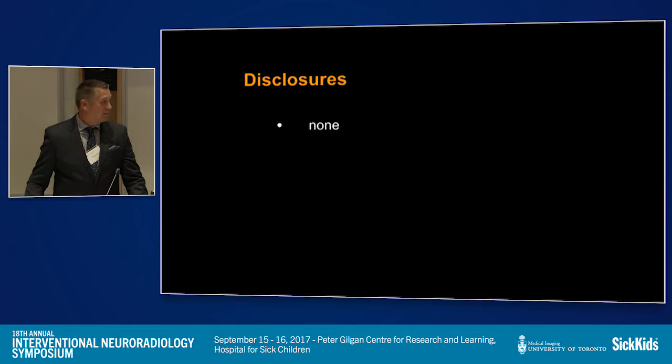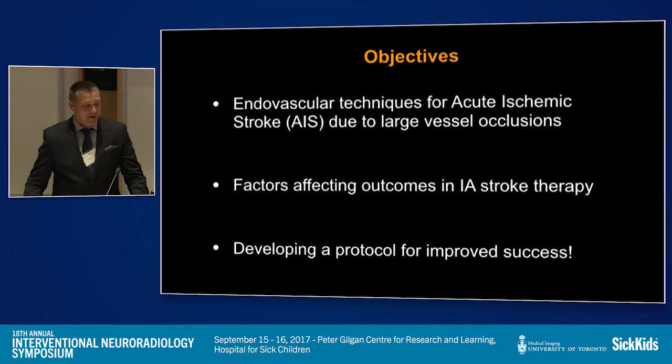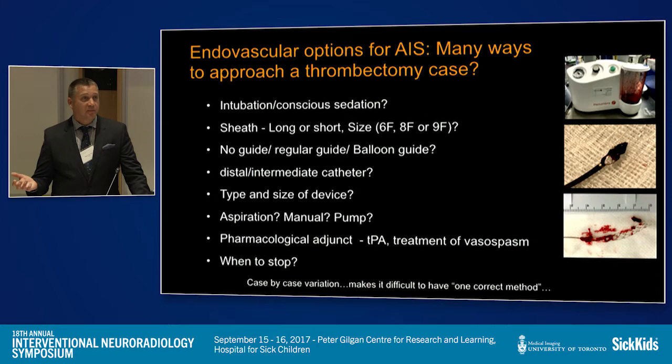I have absolutely no disclosure still as of this date, and I won't be showing you a close-up picture of Hamilton — it's definitely not as nice as Vancouver. What I will discuss is endovascular techniques for acute ischemic stroke due to large vessel occlusions. I'll focus mostly on the anterior circulation and a little bit on the posterior circulation, and from doing hundreds of cases over the last year and a half, I'll show you factors that influence outcomes and what we did in Hamilton to develop a protocol that really improved our times.